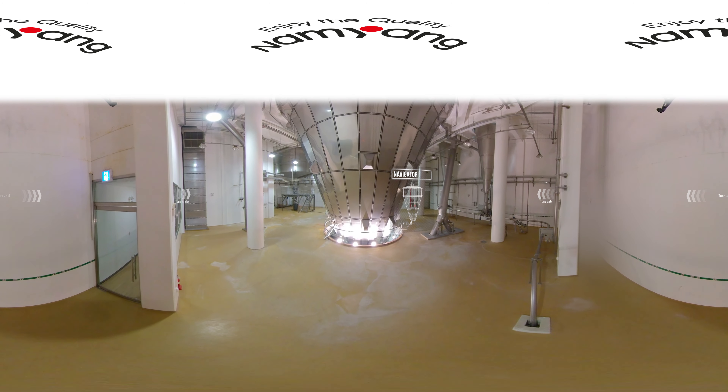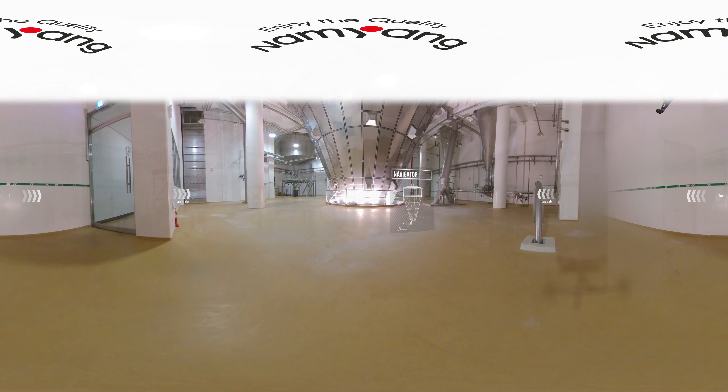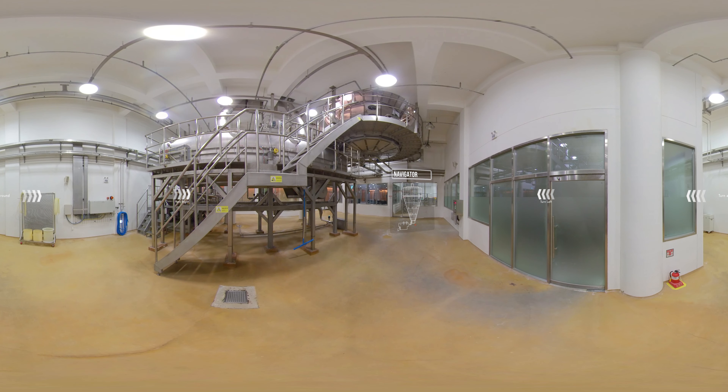The sprayed preparation is dehydrated and formed by stage inside the dryer. The Fibrofluidizer then cools down and adjusts the particle size of the dehydrated preparations, sorting out suitable particles using a vibrating sifter.